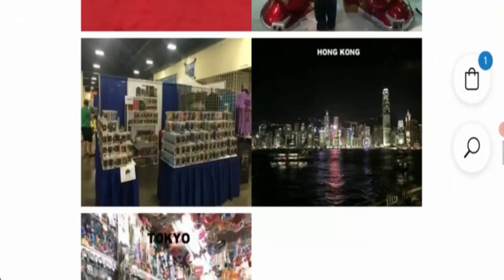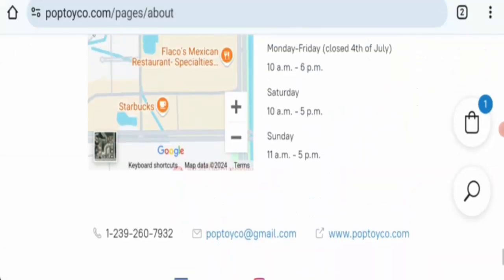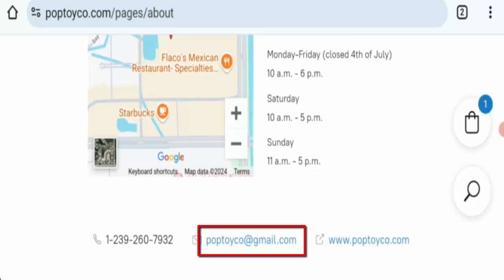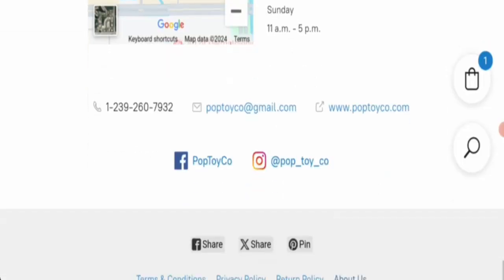Next is contact information. This website mentions an email address, phone number, and physical address on their homepage. If you have any concerns about this website, you can contact them via email, phone number, or by visiting the address. Next is social media presence — there is a strong social media presence for this website, which is also a legitimate sign.